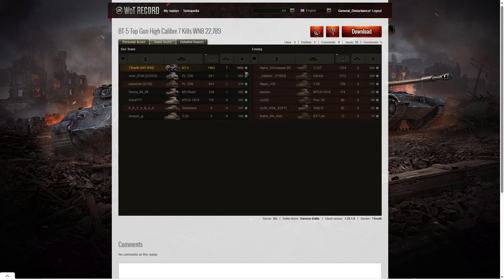Let's have a look at the team score. Wow — 1,983 hit points of damage in the game and two medals. The second highest was the T-127 at 1,254 hit points, and third highest damage went to the Chi-Ha at 1,173. The Chi-Ha we killed right at the end didn't see us coming because we came up behind him very quickly and planted a round in his rear to finish him off.